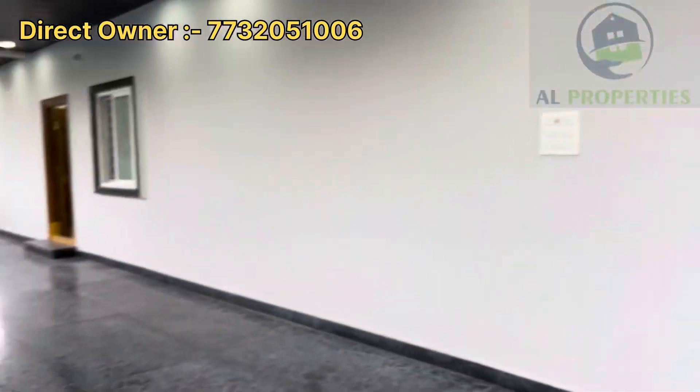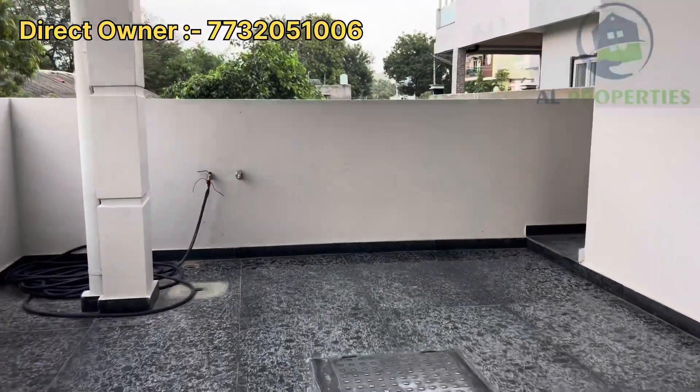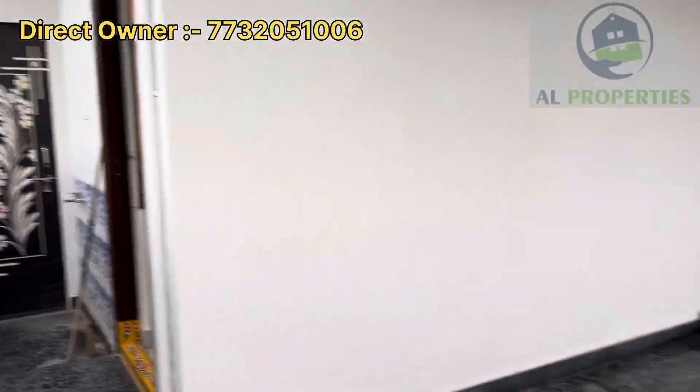This house is also eligible for around 70-80% loan. Here we have a direct owner property. We also have charges and commission pay charges.